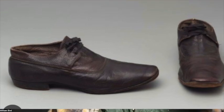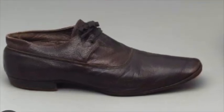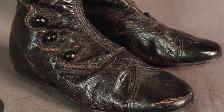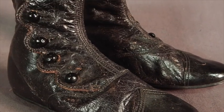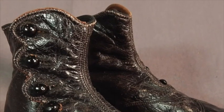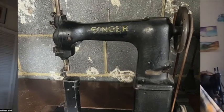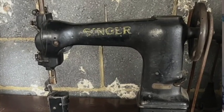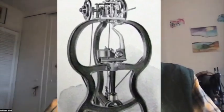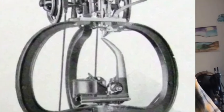Over the centuries, shoemaking became more and more sophisticated, until by 1870, the four machines necessary to mass-produce shoes and boots had been invented in the United States and were up and running in Europe. The first was Isaac Singer's sewing machine, which speeded up the making of uppers. Then came Lyman Blake's sole stitching machine, which revolutionized the stitching of soles onto shoes.